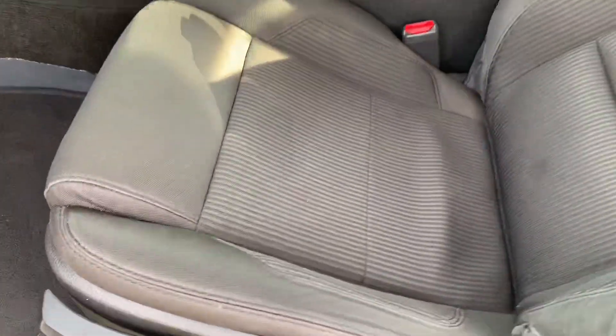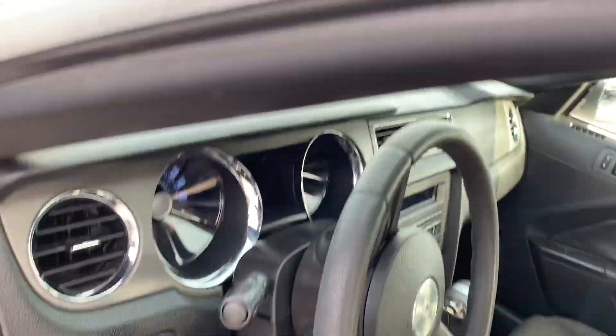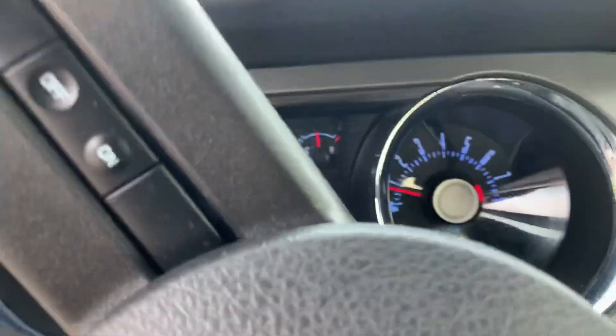Real clean cloth interior. No smoke smell, no rips, no tears on the cloth. So excellent find here, in my opinion.